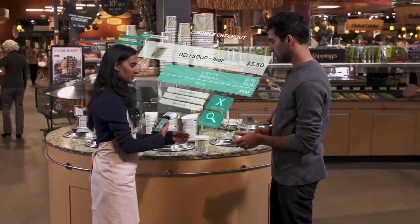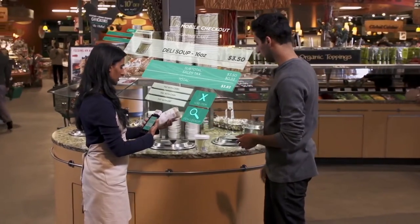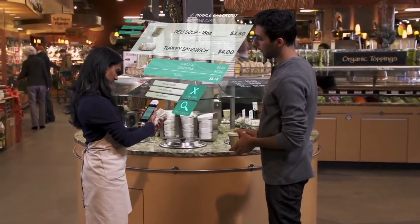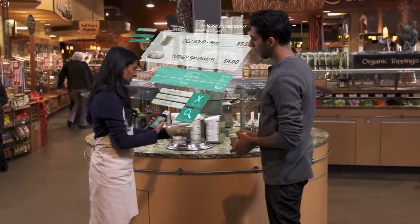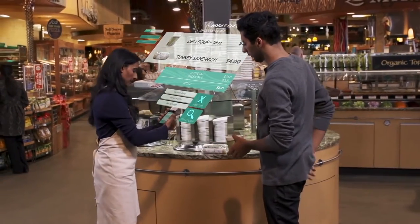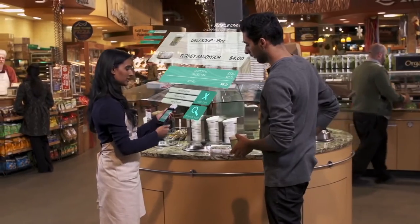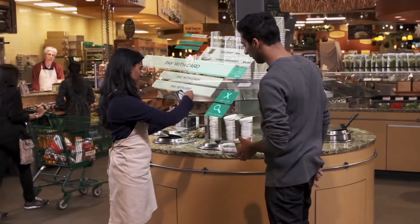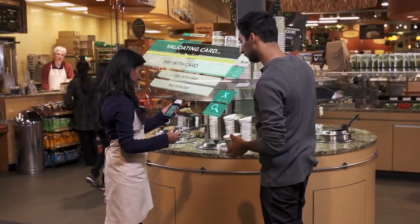Associates can transition seamlessly from productivity tasks to a modern point-of-sale solution. Any employee can ring up a purchase at the moment the decision is made and accept a variety of payment methods on the spot, in order to drive sales and better serve your customers.